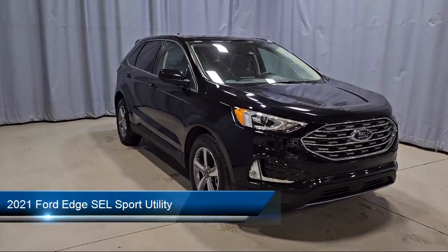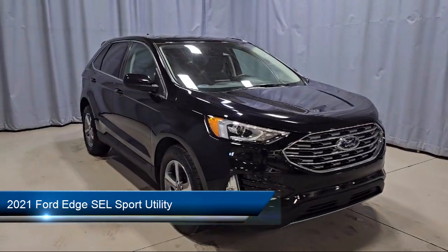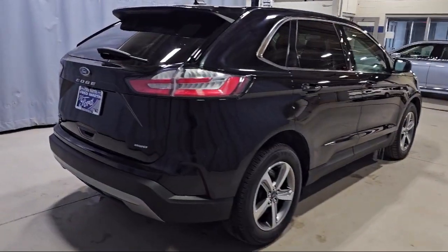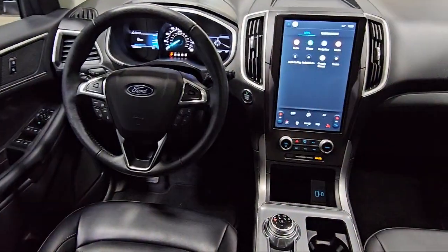This vehicle comes equipped with Ford Pass Connect, Ford Co-Pilot 360 Assist, ActiveX Seating Material Heated Bucket Seats, Adaptive Cruise Control with Stop and Go, AM-FM Sirius XM Radio, Wireless Charging Pad, and Lane Centering.